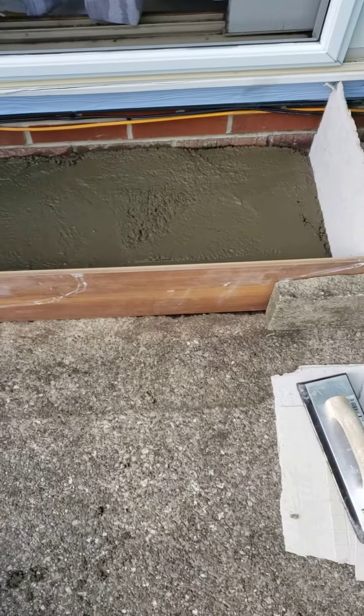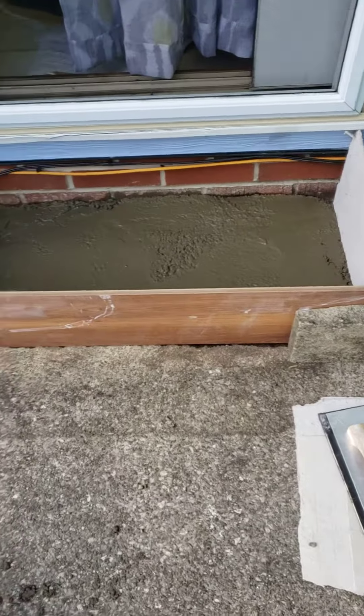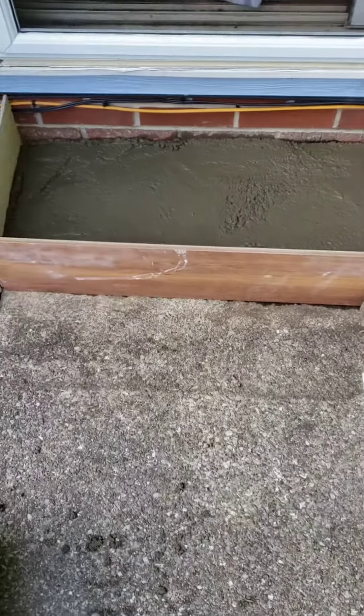I'm back here mixing cement, making a step. It's a deep drop in our backyard, so I'm mixing cement and making a step.